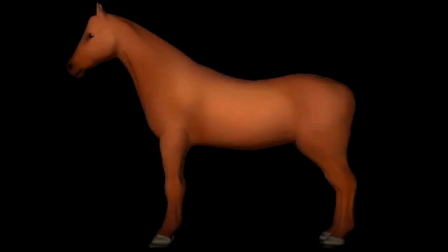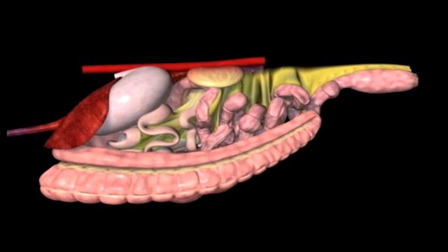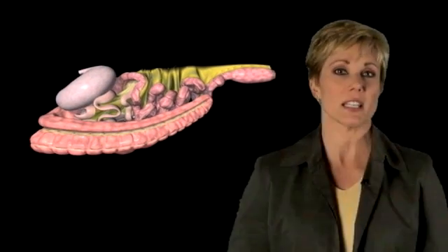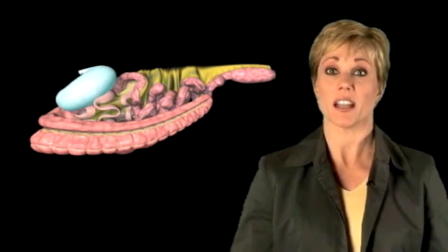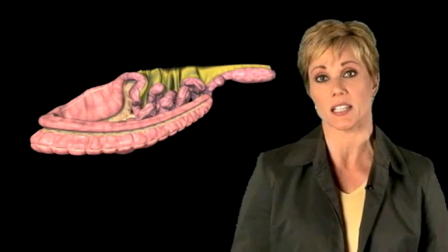Understanding the digestive health of the horse is the first step in managing this delicate and important system, and that means understanding the entire system. Today, most people are familiar with issues in the horse's stomach, like gastric ulcers. But the fact is that the stomach represents only about 5 to 10 percent of the entire volume of the digestive tract in a horse. In fact, a large portion of the digestion in horses occurs in the hindgut.